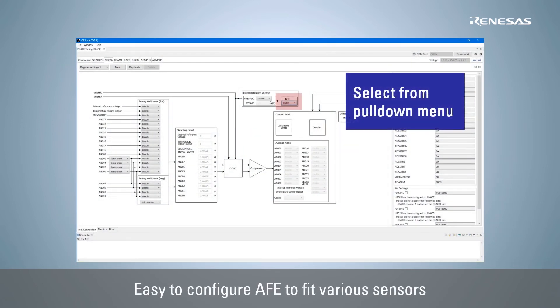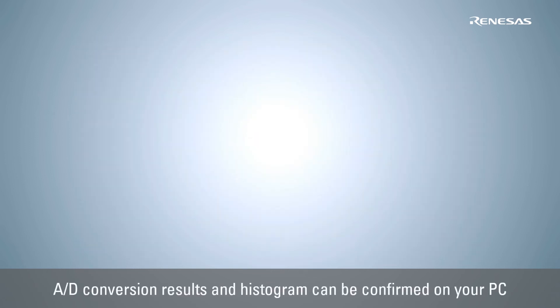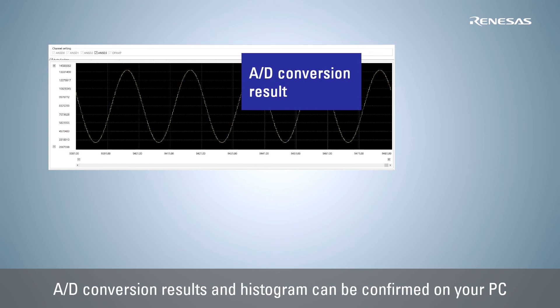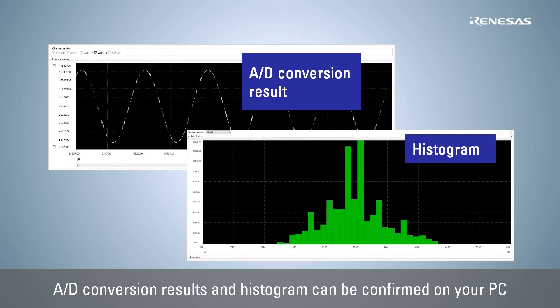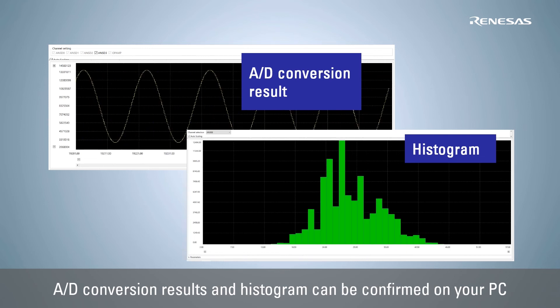AFE circuit configuration can be easily set up by simply selecting the configuration from the pull-down menu on the GUI. QE for AFE also supports the display of graphs of the AD conversion results and histogram from the configured AFE, allowing you to check the characteristics on a PC without connecting a measurement device.